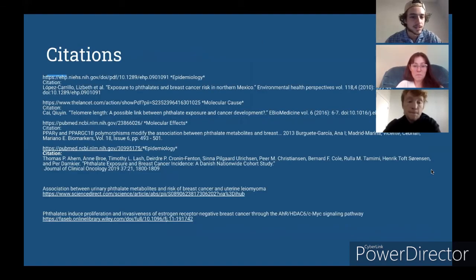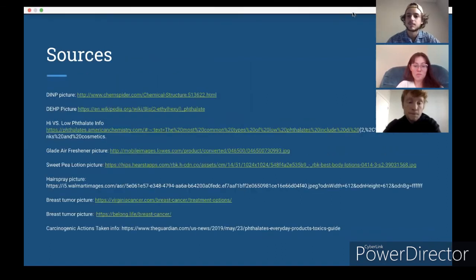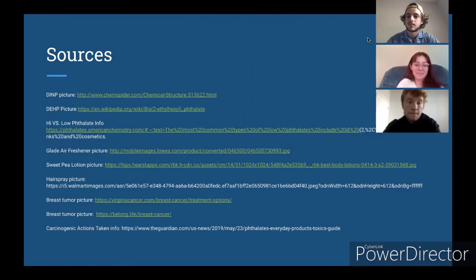Here are our citations for the content as well as the pictures. Thank you.